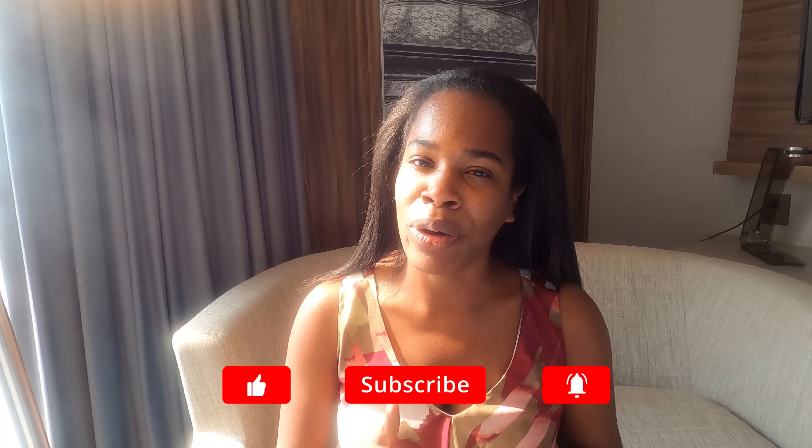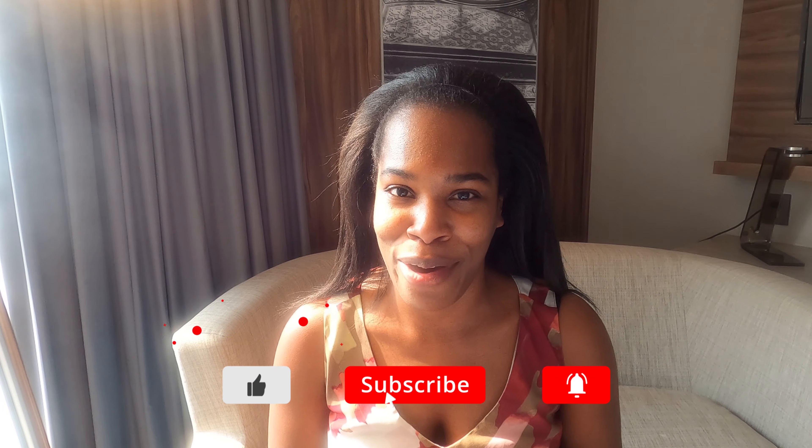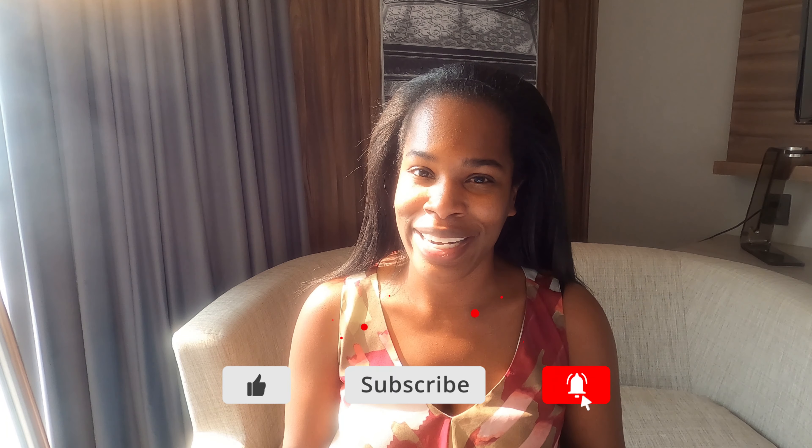Okay guys, that's it for today. Let me know in the comments what your best tips are for booking hotels and getting the best rates, especially at Marriott properties. Don't forget to like this video, smash that subscribe button, and hit the notification bell. I'll see you guys next week. Bye!